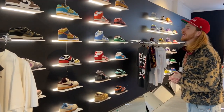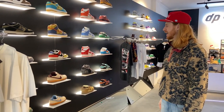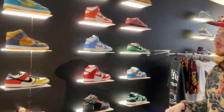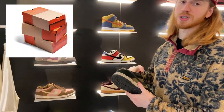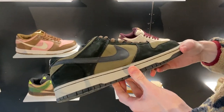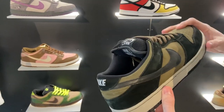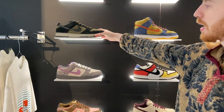Let's get to the SB section. I decided to bring the classics that everyone loves — let's do it chronologically. First, the orange box — the very first SBs. They didn't have a special box, just a regular vintage Nike box. So that's Lodens from 2002, one of the very first SBs to ever come out.